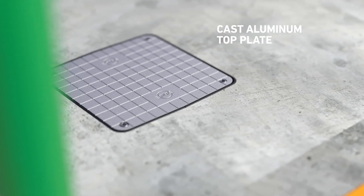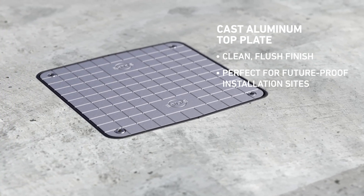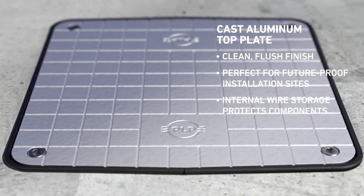The cast aluminum top plate provides a clean, flush finish with tread control, perfect for future-proofed installation sites, and internal wire storage protects components until the charging station is installed.